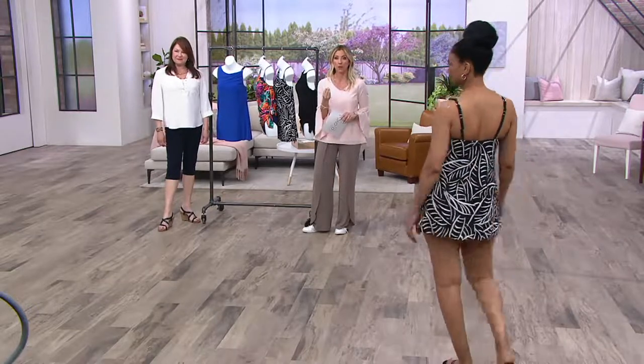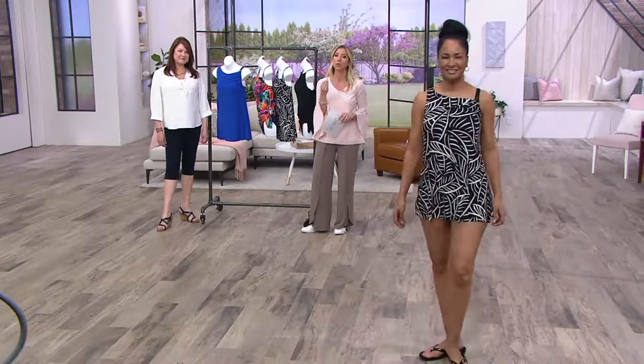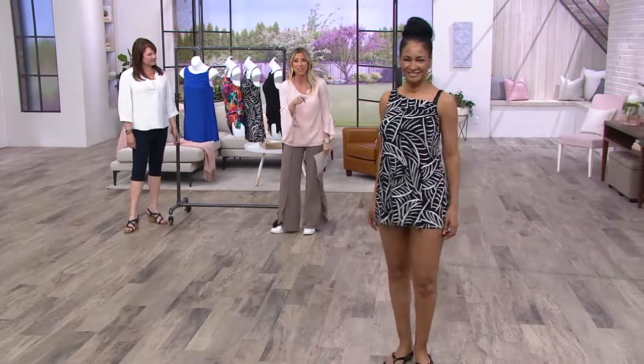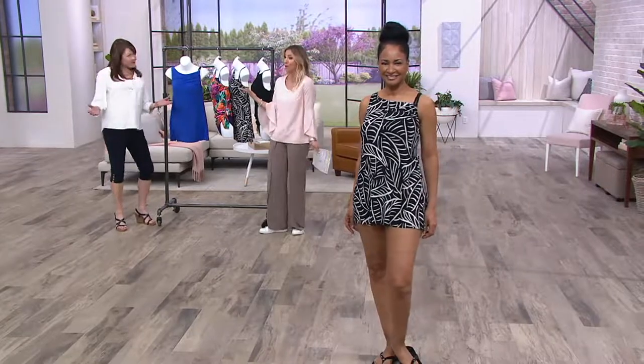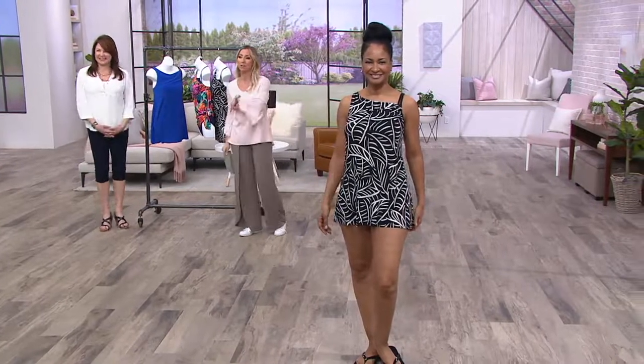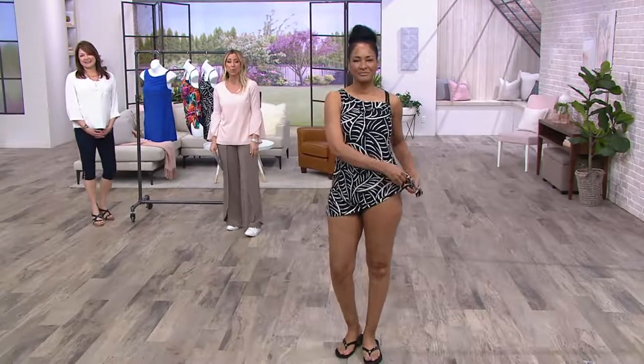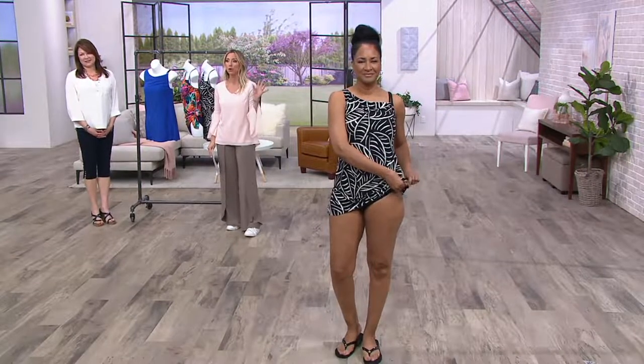Shapewear built into your swimwear — imagine wanting to look a dress or two sizes smaller while wearing a bathing suit. It can happen. We've got a great piece here. This one's the Brianna that Donna is wearing. It's a great one-piece style that is so versatile.